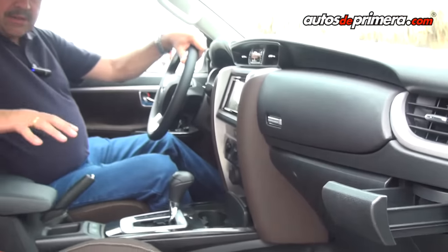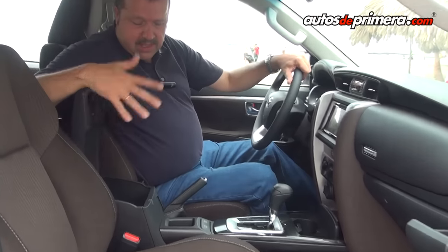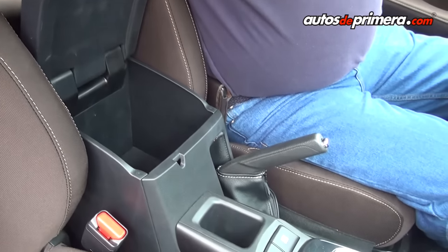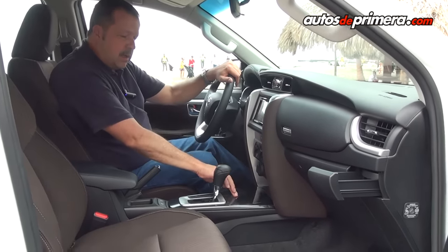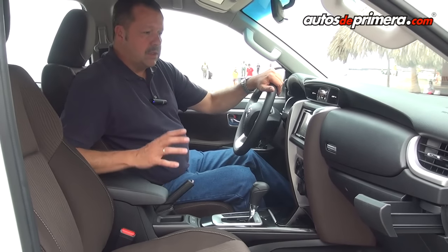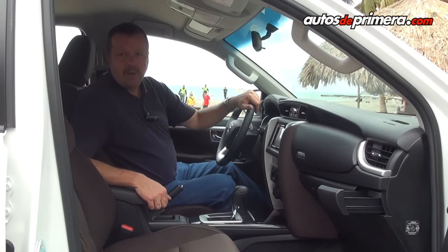En la consola central hay muy buen espacio para almacenar celular, cargadores y elementos que no vayan a estar sueltos durante la marcha, portamonedas y portavasos en la parte delantera. Se busca siempre la comodidad de los pasajeros y del conductor para hacer la marcha muy agradable.